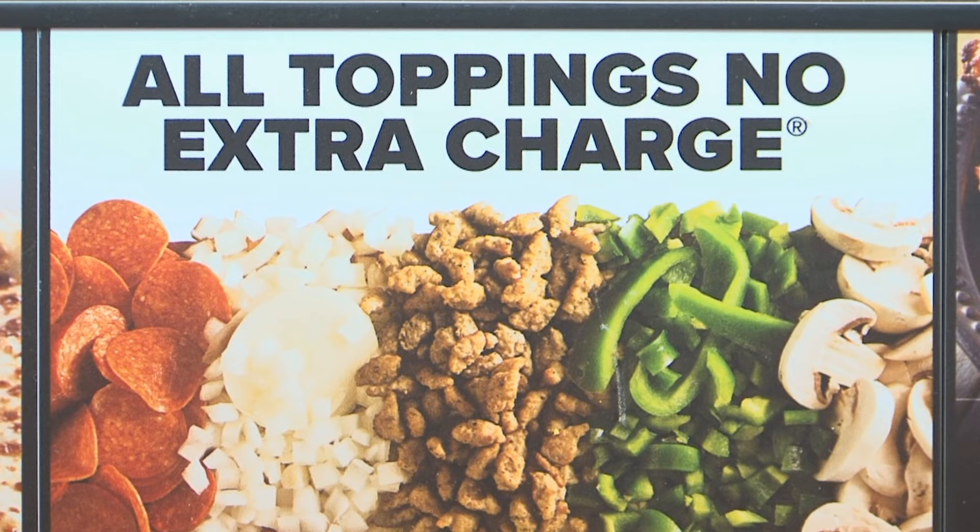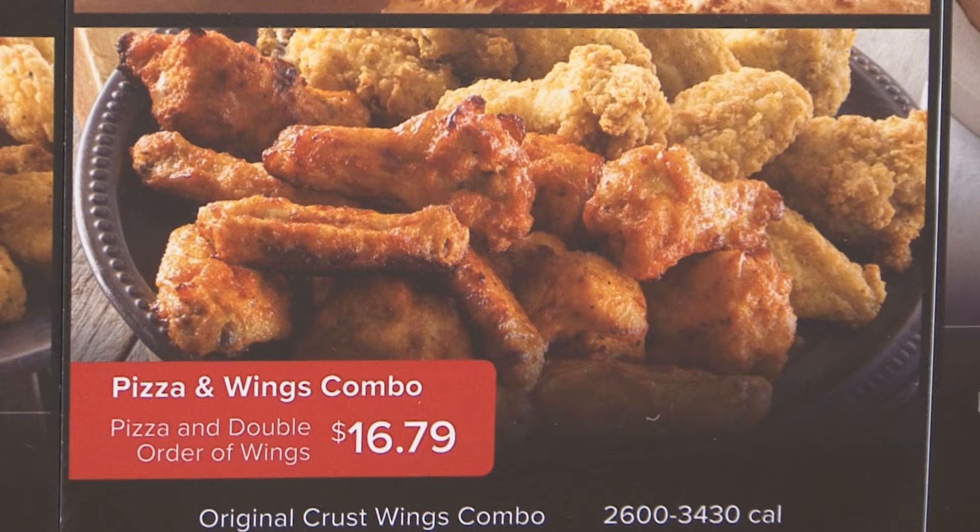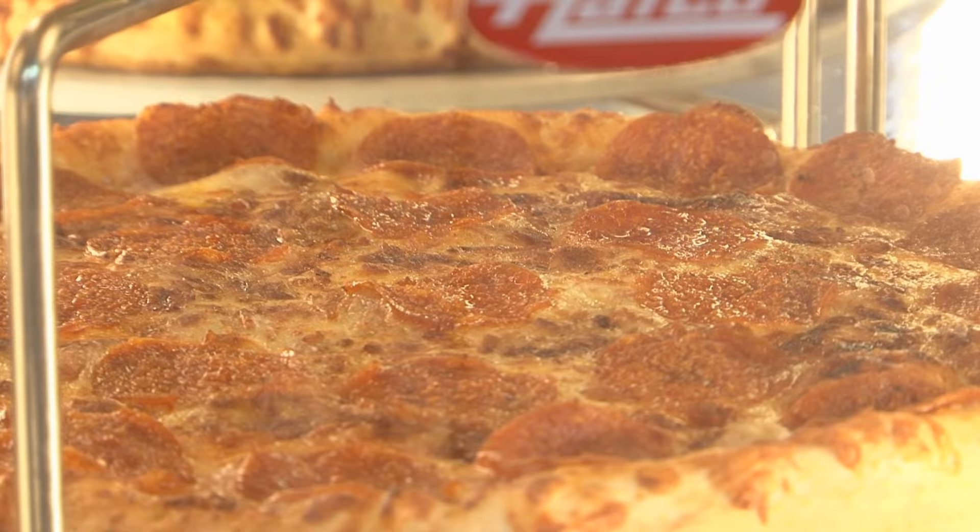One of the key advantages of the Hunt Brothers program is the direct store delivery. You will have a trained pizza professional in your store on a weekly basis with inventory management and advice on how you can drive your sales and increase profits.